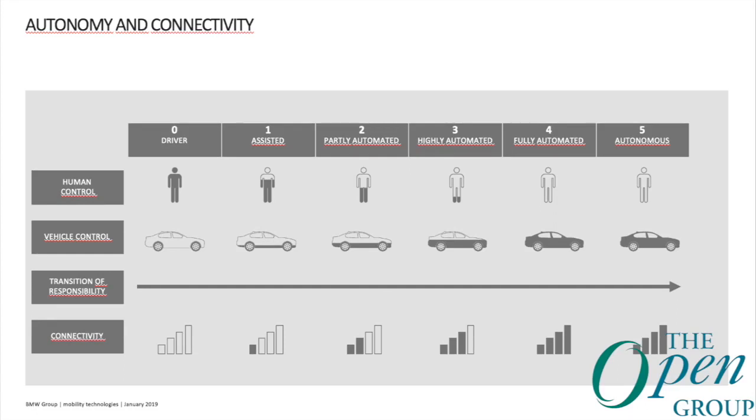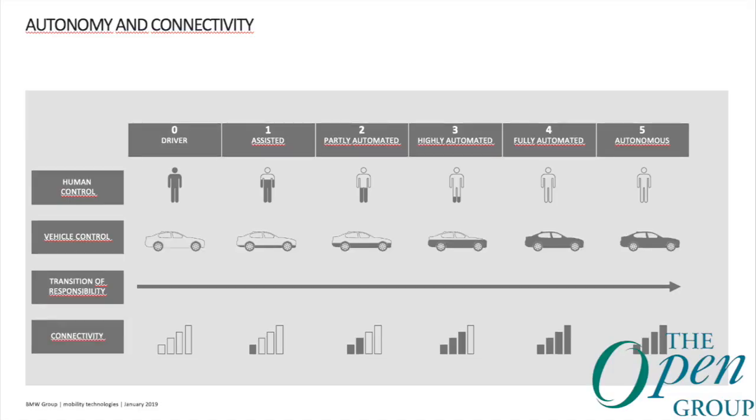Level 4 is called fully automated — there won't be any certain take-over requests. The vehicle will always be able to render itself into a safe situation, though only for certain routes. Level 5 is autonomous, meaning there isn't even the possibility to steer the vehicle manually, apart from setting your next or intermediate destination. You can see the transition of responsibility going from the driver to the car.